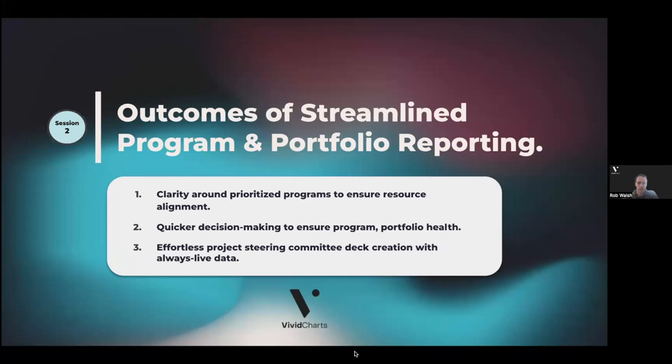Let's start by defining what are the outcomes we're trying to drive towards, and that we see customers realizing when they get great reporting around program and portfolio health. First, clarity around the prioritized programs to ensure resource alignment. Number two, quicker decision making to ensure program and portfolio health. And number three, effortless project steering committee deck creation with always live data. Just like yesterday, we're going to go a layer deeper on each of these three outcomes.